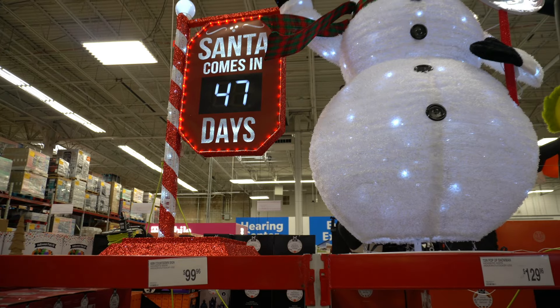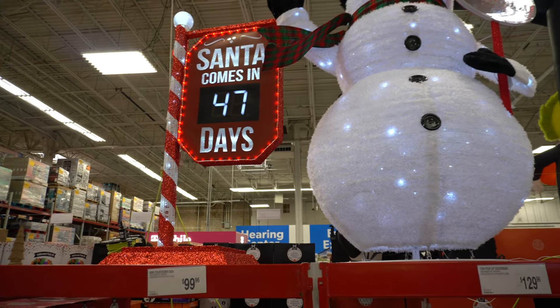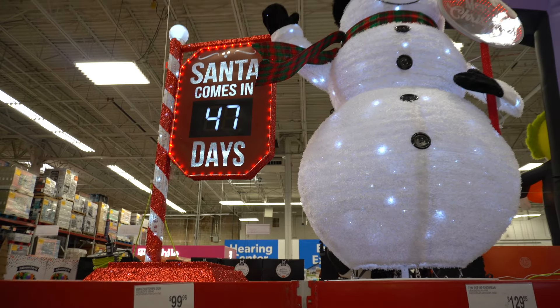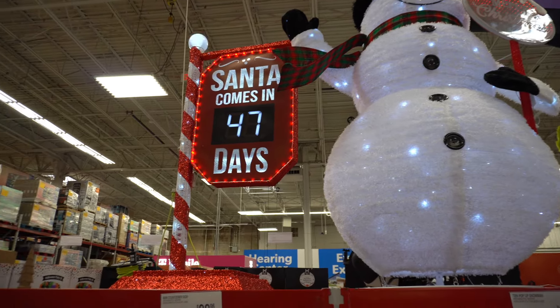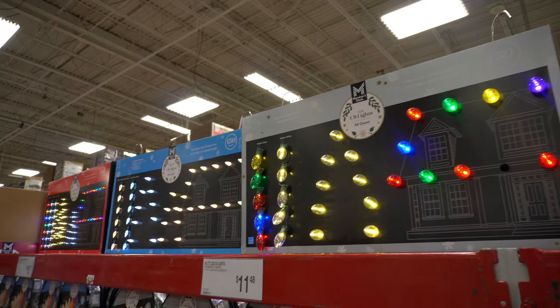We can get like two big decorations for less than $250, depending on your budget. I get really weird about budgets for Christmas decorations. Everything is so expensive and it doesn't last — maybe two winters out of it. The squirrels are always eating the cords. But they have lights too.